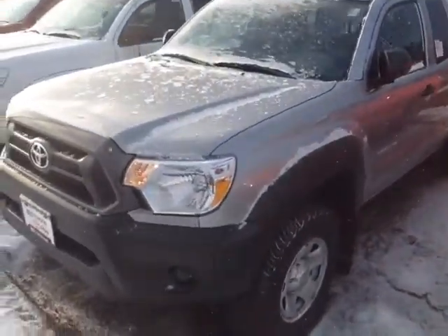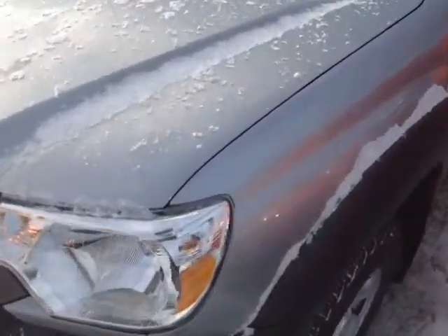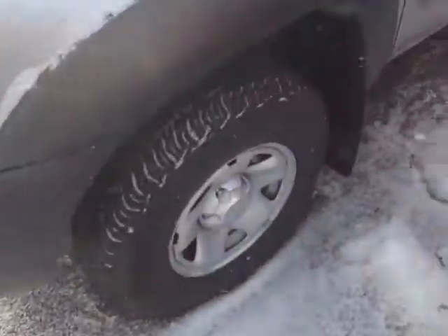Here it is Navani, brand new 2015 Tacoma. This one's classic silver metallic color, halogen headlamps, 16-inch wheels, keyless entry, and fold-away side view mirrors.